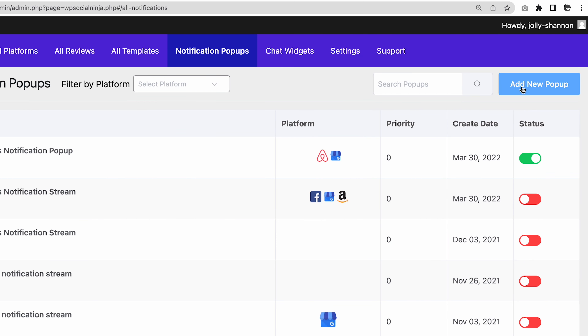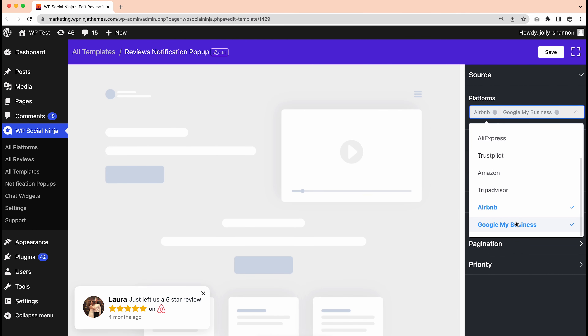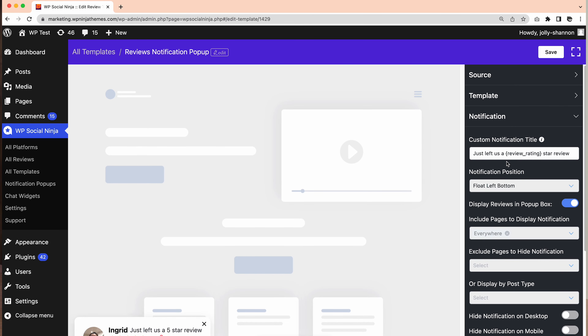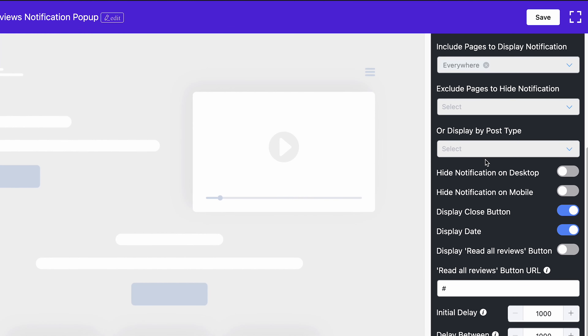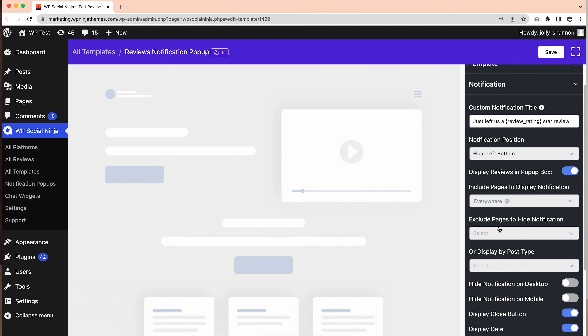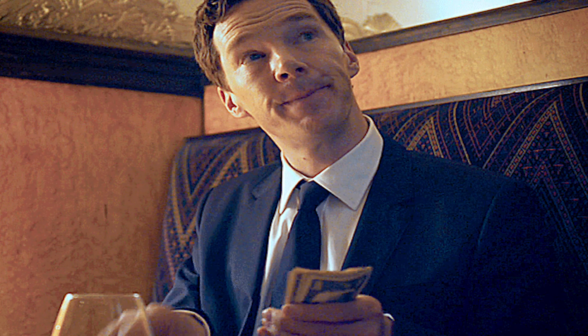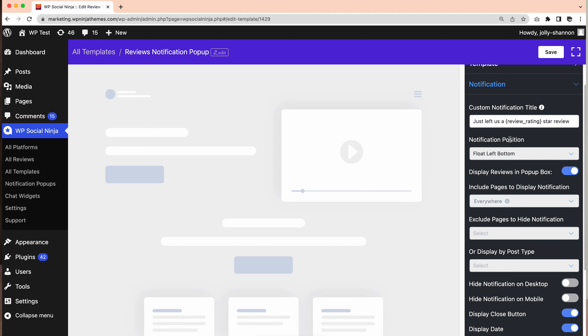All you have to do is click on the Add New Pop-Up button and select your desired platforms. Click on the notification option from the right side and a drop-down menu with more than 10 robust custom options will come up on your screen. Remember, ensuring the first impression is a pretty crucial part. Brands spend billions and billions to earn that one killer first impression. But WP Social Ninja is gonna get all that attention without hurting your bank. Give a custom notification title to your pop-up notification and lock your users then and there.